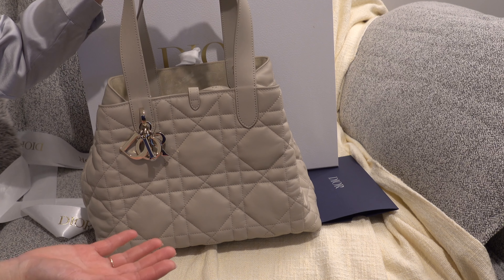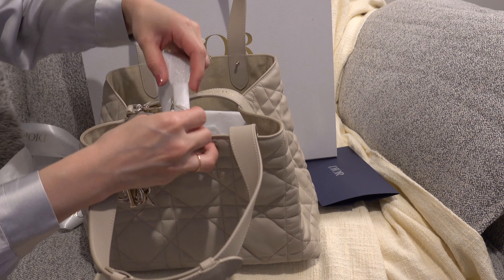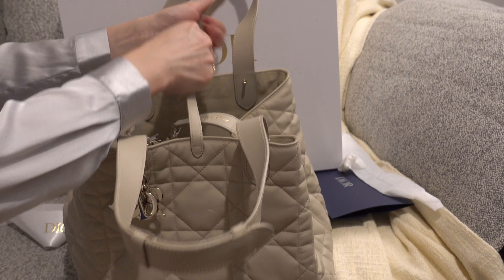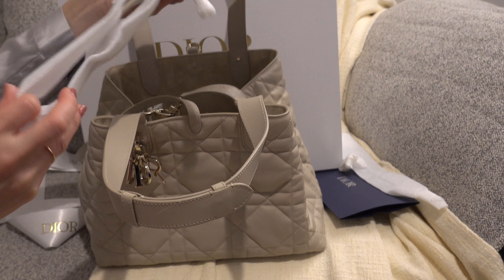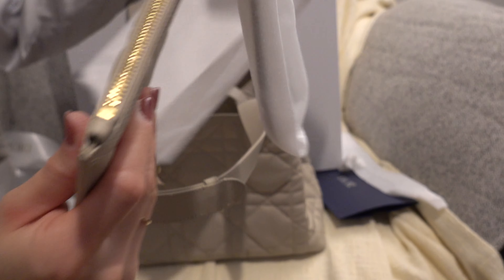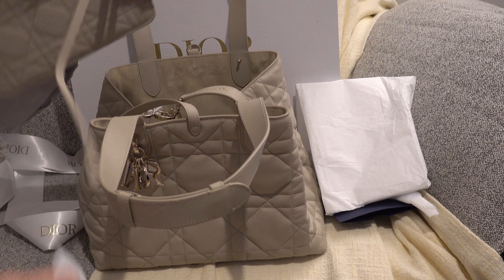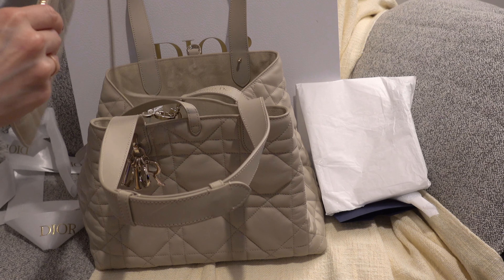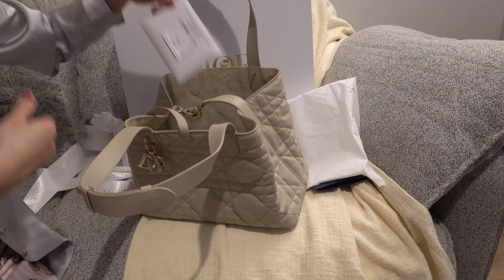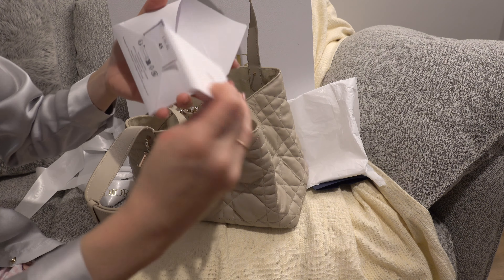They always price increase after Chanel. There's a buckle in the middle that gives it a little extra protection — you can adjust this. They also have a little pouch that comes with it, which is like getting a mini cosmetic pouch. This is calfskin leather, so it's not as delicate as lambskin — that's one of the reasons why I got this one in a lighter color. And that's the care book.